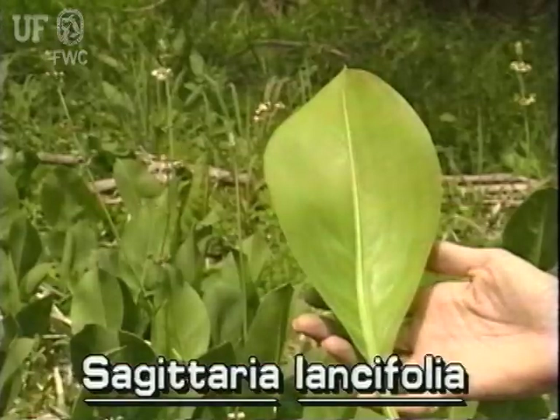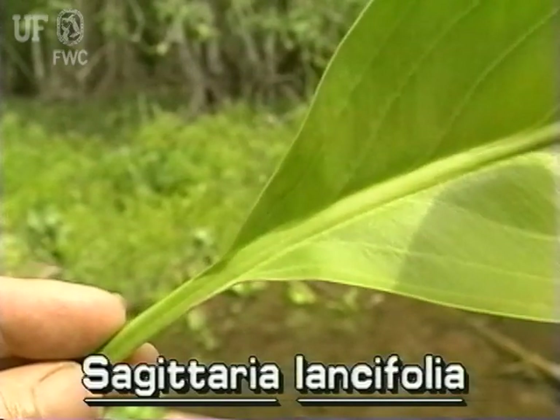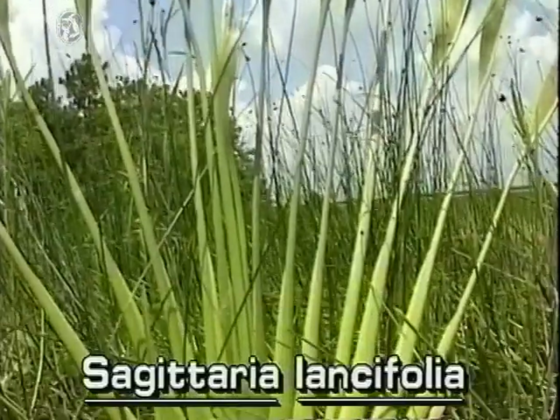Duck potato is easily recognized by its large, firm, lance-shaped leaves, which are typically four inches wide and up to two feet long. The leaf bases taper to the stem. The leaves grow as a fan-like rosette from underground rhizomes.